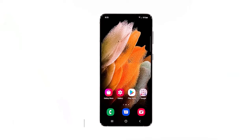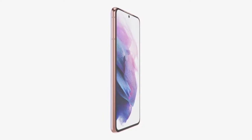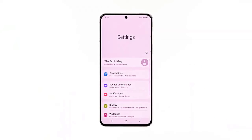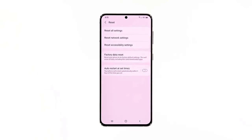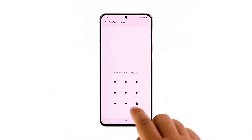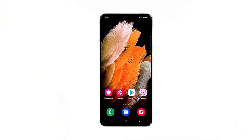Fifth solution: factory reset your phone. If all previous solutions failed, call your service provider first, as it might be a network or account issue. Otherwise, a factory reset will be able to fix it. Make sure to create a backup of your important files before the reset. Open the Settings app, scroll down and tap General Management, then tap Reset and select Factory Data Reset. Scroll down and tap Reset. If prompted, enter your security lock, then tap Delete All and enter your password to proceed. After the reset, set up your phone as a new device — it should be able to send SMS now.